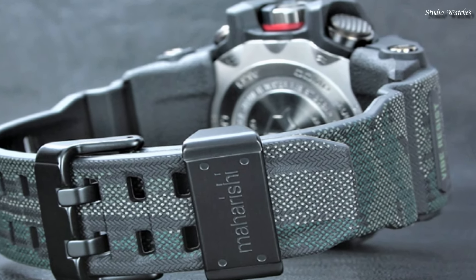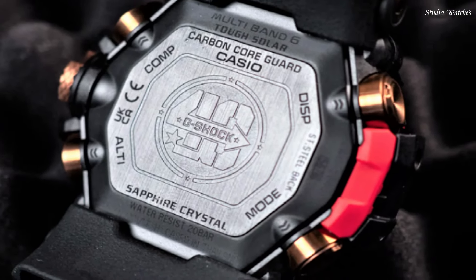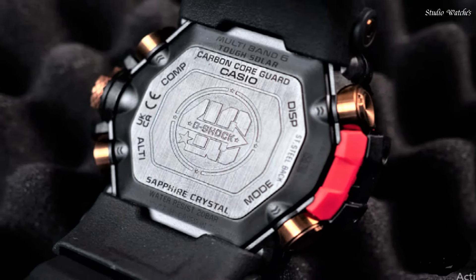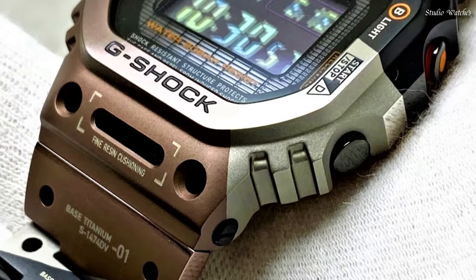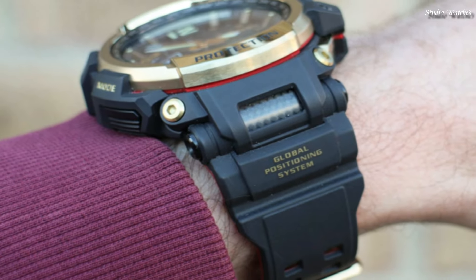Hello, guys! Today I am going to show you the best Casio G-Shock watches for men based on specifications. Please subscribe to my channel for more videos, and if you have any questions, please comment in the comment section.